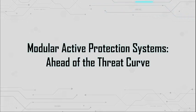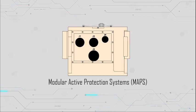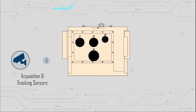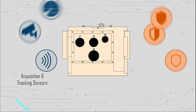The U.S. Army's MAPS solution enables automatic protection against threats like rocket-propelled grenades and anti-tank guided missiles. It consists of a controller and a common integration framework that tie together a network of sensors and countermeasures. Let's see how it works.